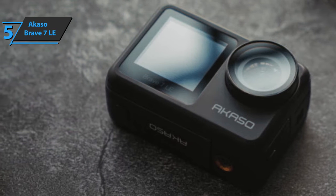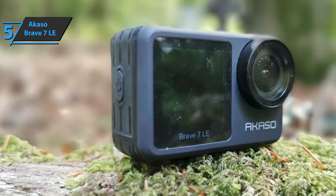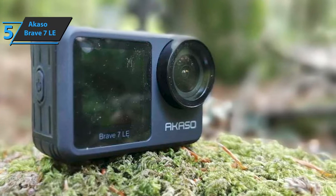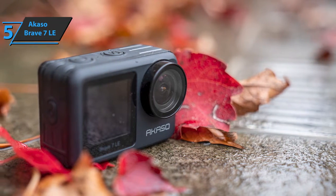As for additional shooting options, you can create time-lapse videos and photos, fast and slow motion shots, loop videos, and burst photos. There are no modes for night and low light shooting, but that's to be expected from an action camera at this price.